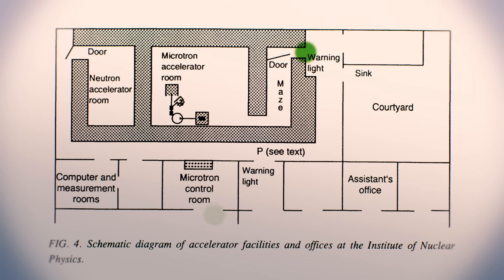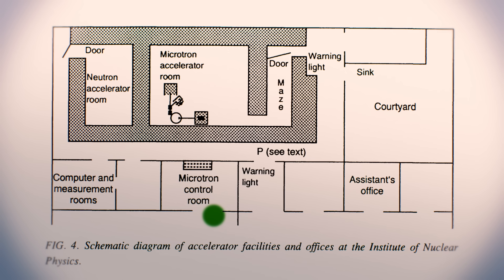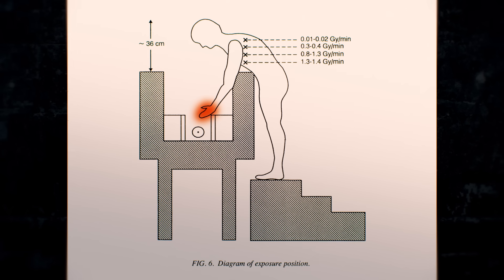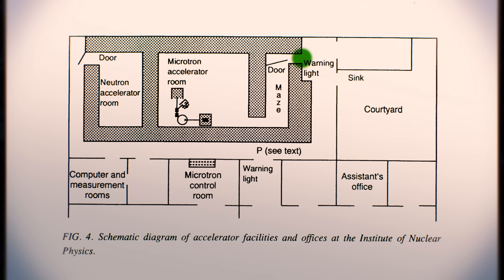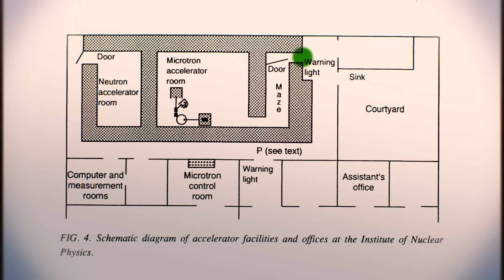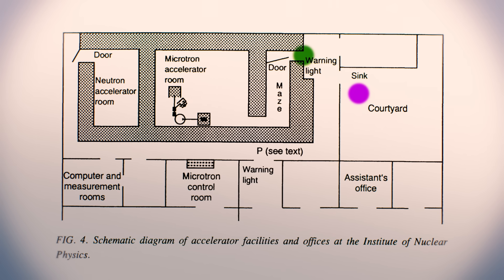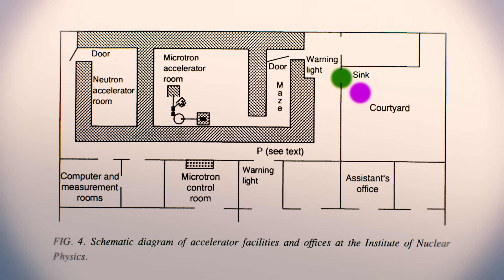Fearing the worst, the assistant ran down to the control room to tell the operator to shut down the accelerator immediately. But by then, the director's hands, feeling nothing, had been unintended targets for two to four minutes. The worried assistant and operator turned off the machine and ran back to the accelerator. The door was still open. They found the director adjusting the experiment. He passed by them as if nothing had happened and walked to the courtyard to wash his hands.